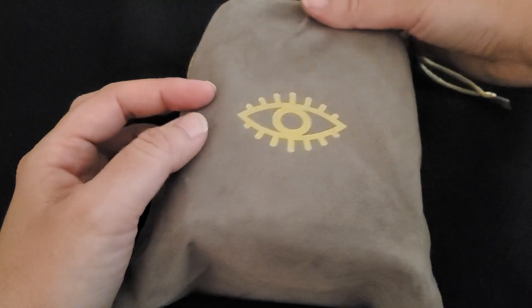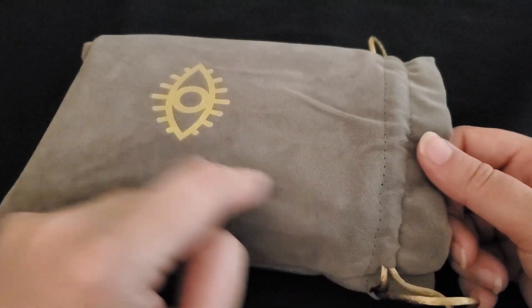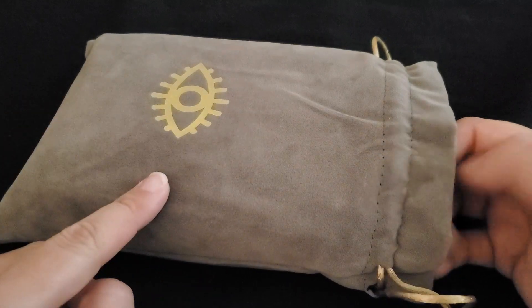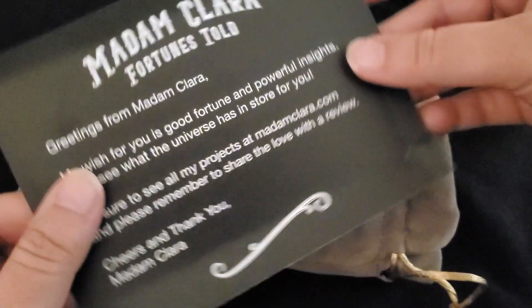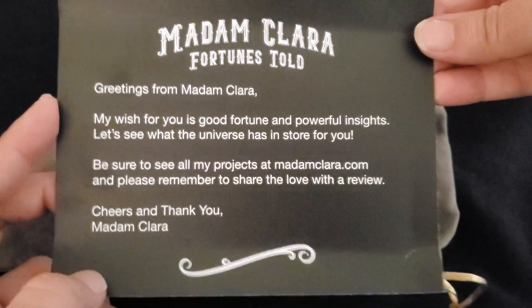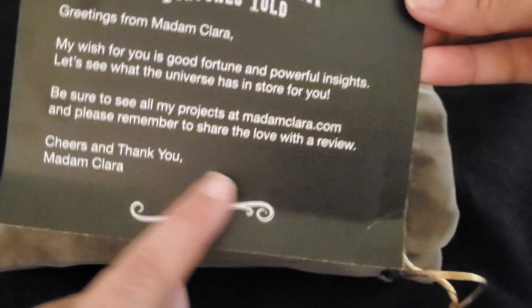Let me show you what this is if you're not familiar. This deck actually comes with this bag — it's a choice between this cool color and I think a yellowish color. It also comes with this little card. It says: Greetings from Madam Clara. My wish for you is good fortune and powerful insights. Let's see what the universe has in store for you. Be sure to see all my projects at their website. Please remember to share the love with a review.